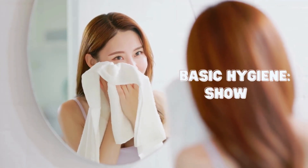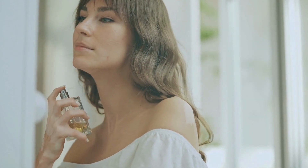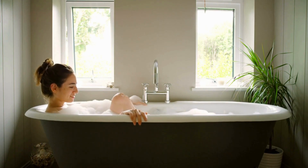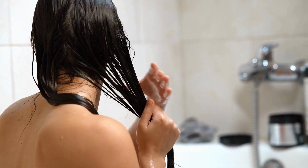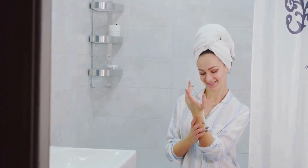First things first, basic hygiene is obviously key, but we're not using fragrance to mask anything. We have to take care of the foundation, like showering daily and using deodorant. Then we can talk about the products you use in your hair, like shampoo, conditioner, and leave-in treatments. Don't forget about body washes and lotions too.